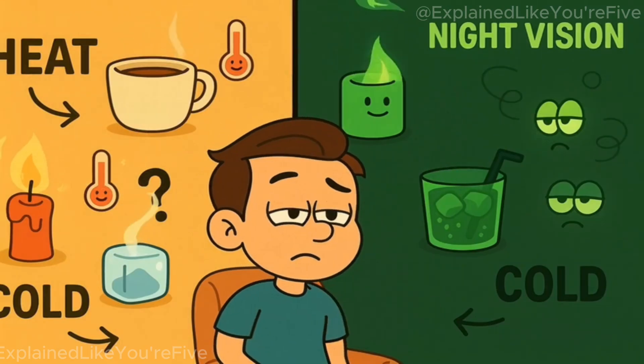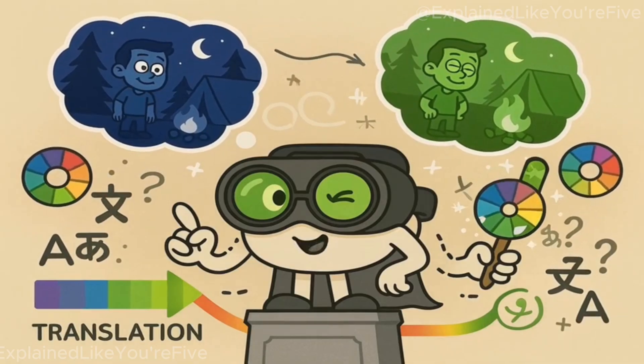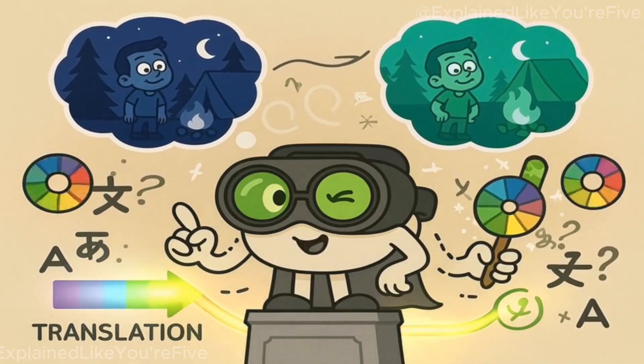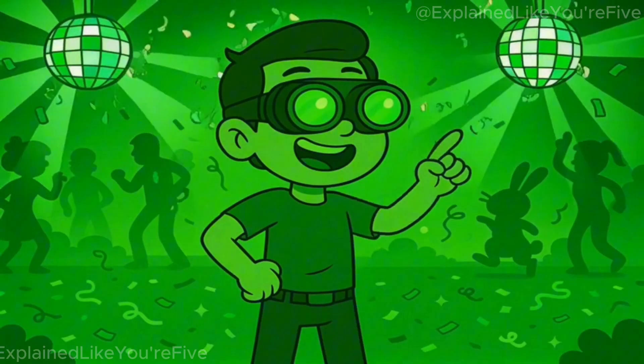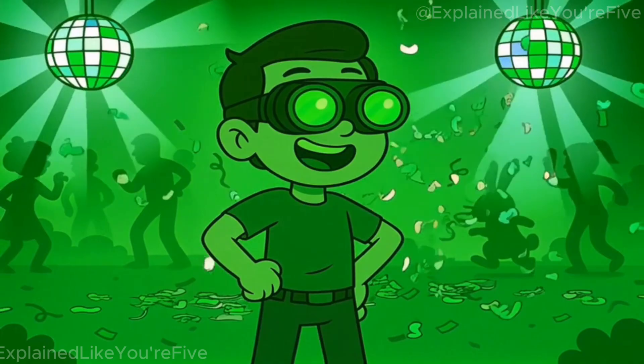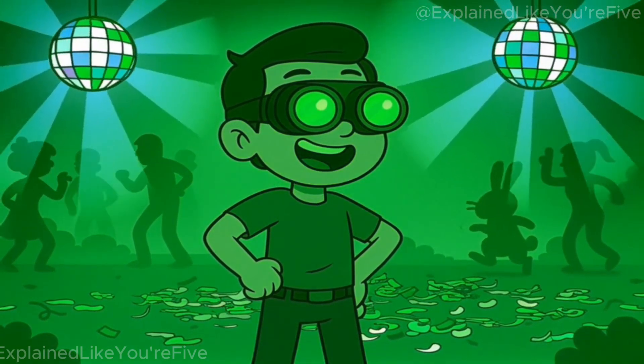Warmer objects show up as brighter green, cooler objects as darker green. It's not that the world is actually green at night — the goggles just choose the most useful color to translate invisible light into something that your eyes can work with. Now go forth and impress someone with your newfound infrared expertise. Just don't blame me when you start seeing the world as one big green glow party.